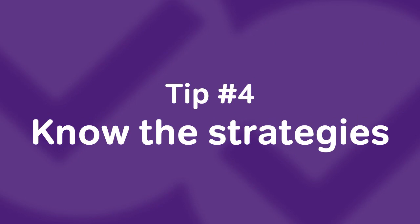Tip number four: know the strategies. Plugging in numbers, backwards solving, doubling — having these strategies and more will really boost your score on the GMAT quant section. Students with strong computational skills often start doing advanced calculations on a problem that could easily be solved with backwards solving. Remember, no one sees your scratch paper, so you don't have to worry about it not being filled with marks.